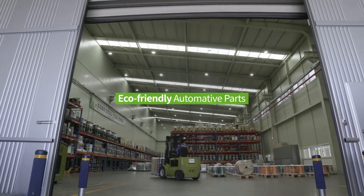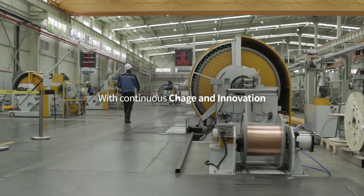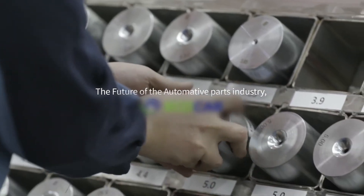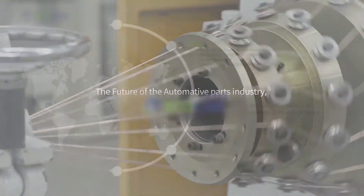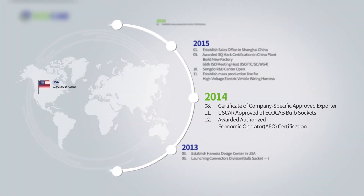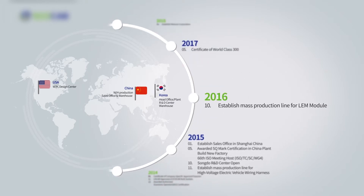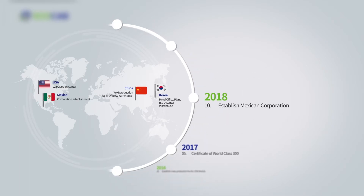ECHO-CAP: eco-friendly automatic parts leader. With continuous change and innovation, ECHO-CAP is the future of the automatic parts industry. ECHO-CAP is doing its best to become a technical power and to develop its target of world market penetration into the new millennium. It will compete in the world market through modern manufacturing processes, better finish, and best product quality.